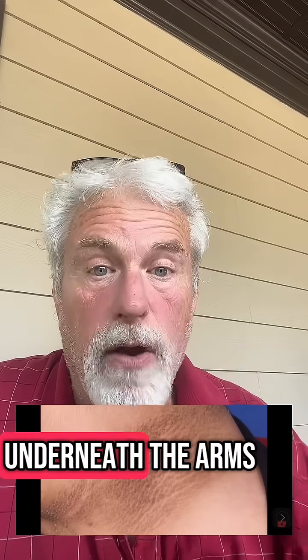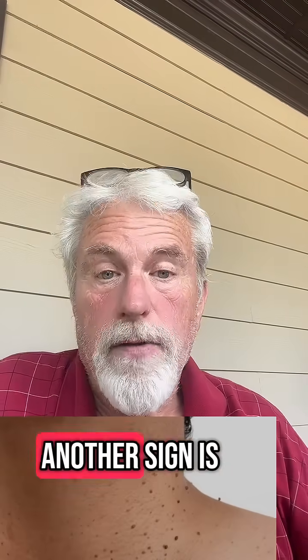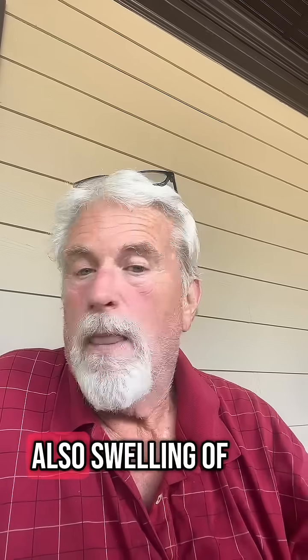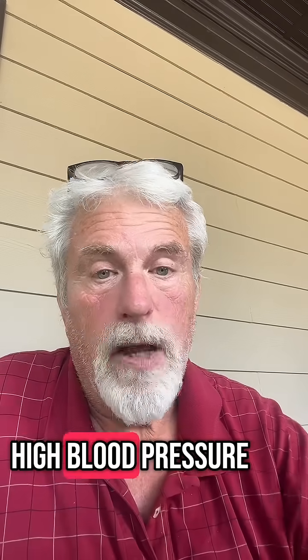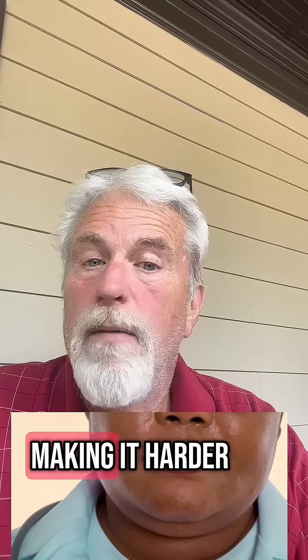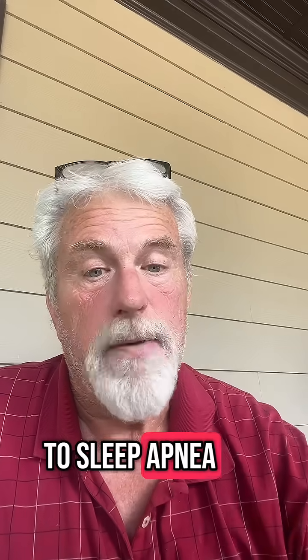Dark patches on the neck or underneath the arms. Skin tags. Another sign is if your waistline is more than half of your height. Also, swelling of the feet because your body is retaining water. High blood pressure. Another sign is if you're starting to get a fat neck, making it harder and more uncomfortable to sleep, which can lead to sleep apnea.